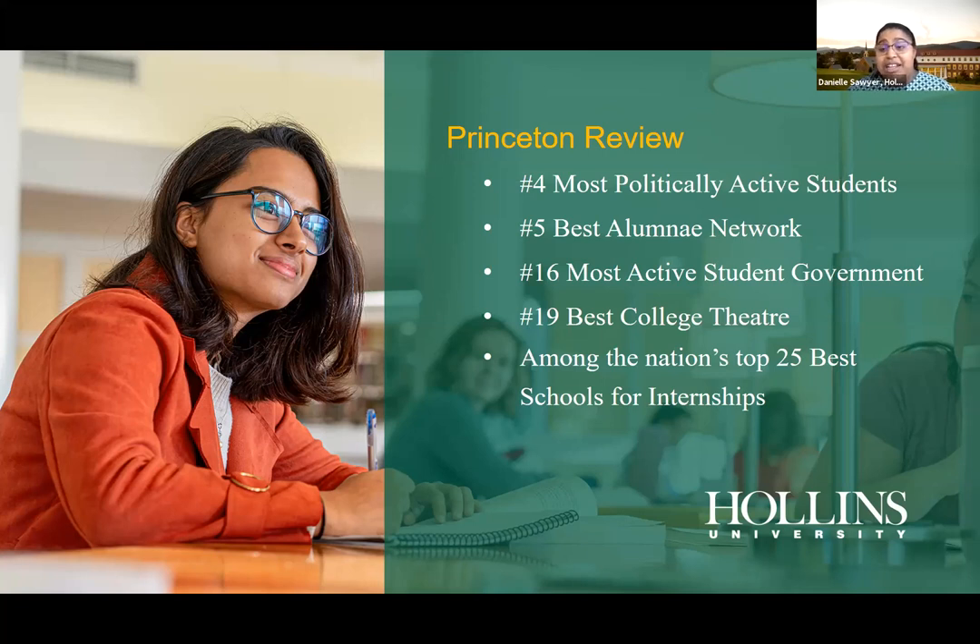We have a very active student government — at Hollins, everything is really student-led and the student voice is honored on campus. We also have a great college theater program if you're interested in that. And we're among the nation's top 25 best schools for internships. Even if you take an internship and decide that path isn't for you, it's still valuable information — we want to give you as much exposure as possible.